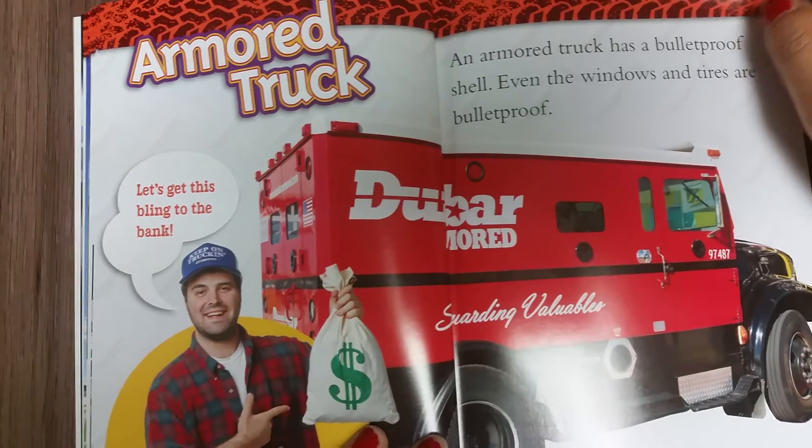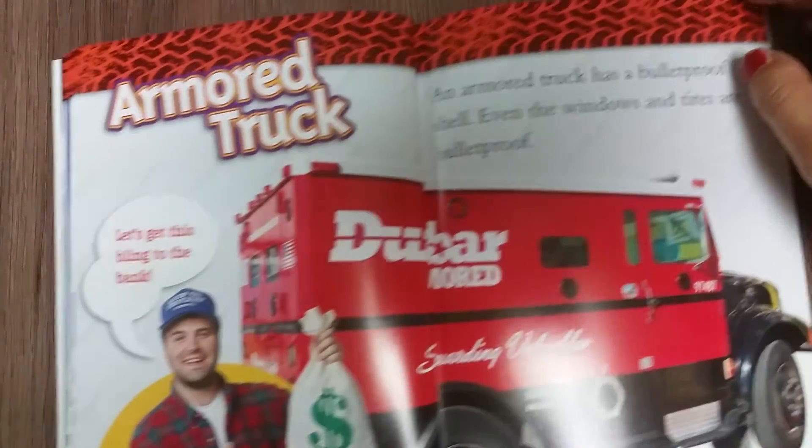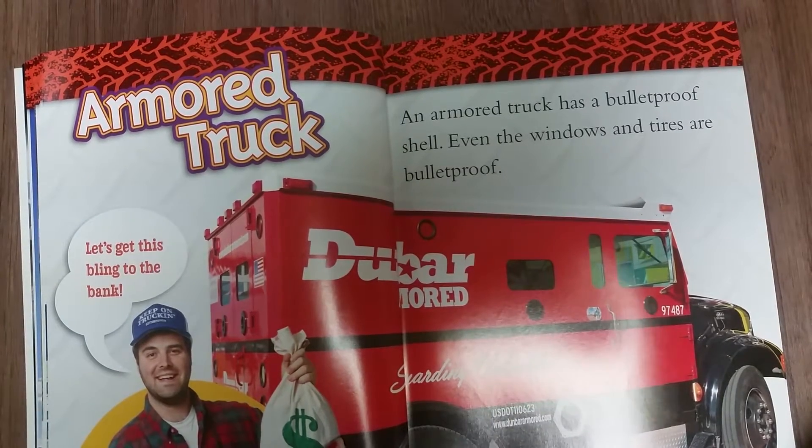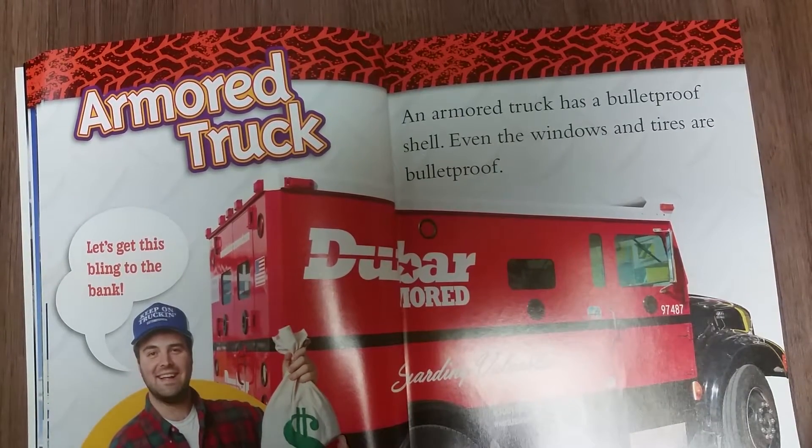Armored truck. Let's get this bling to the bank. An armored truck has a bullet-proof shell. Even the windows and tires are bullet-proof.